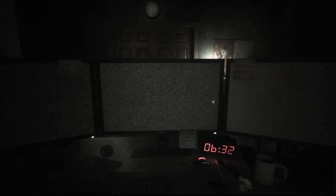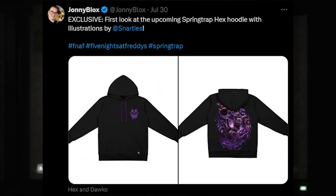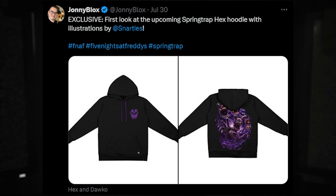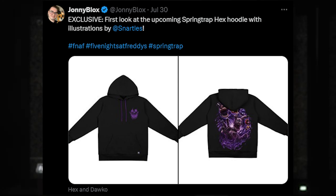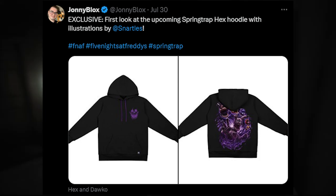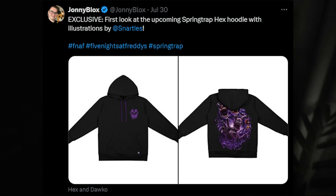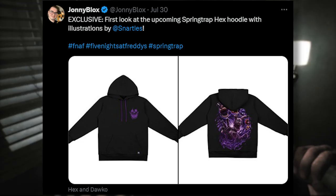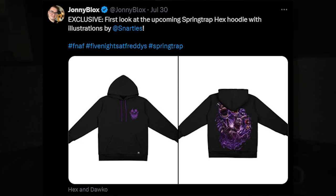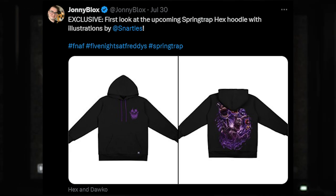We also have another exclusive thing from Hex. It's our first look at the upcoming Springtrap Hex hoodie with illustrations by Snarls, and it's pretty cool. There's a glitch trap design on the front of the hoodie, and on the back it's that artwork we've seen before for the Springtrap Hex Plushie — Springtrap has his hands out with all the animatronic masks above him. It's a very cool hoodie and I can't wait for it to come out.